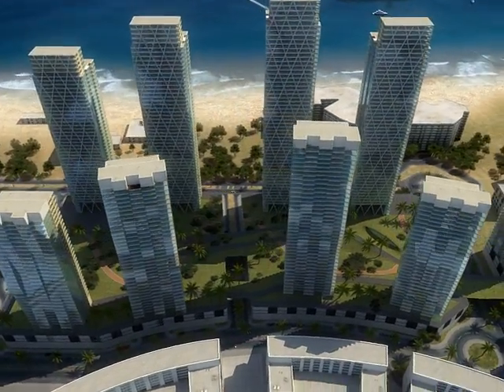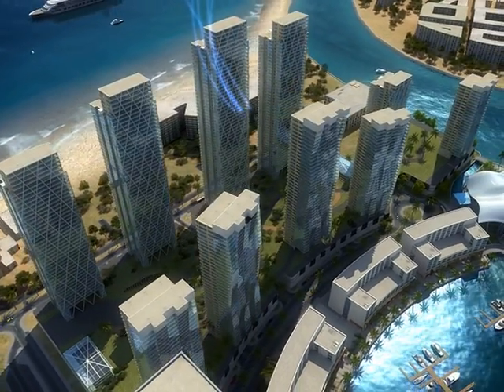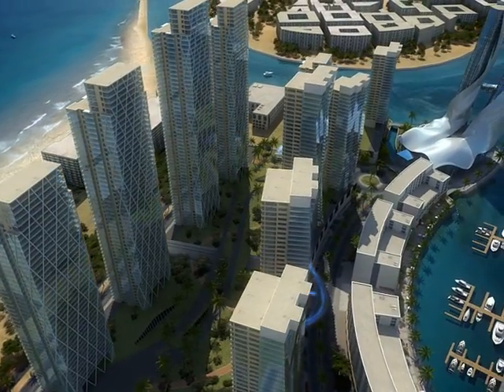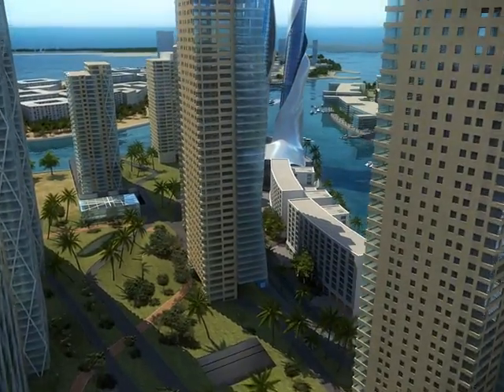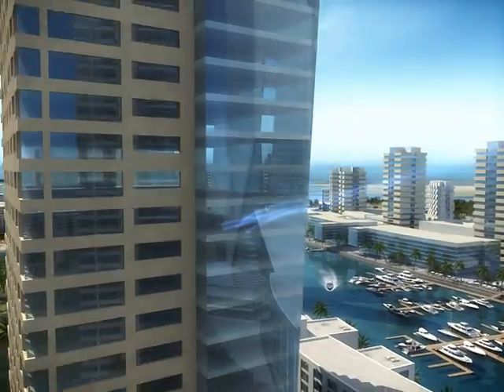Ajman Marina, a 26 hectare project by Tanmyat Group, is located in the center of the city of Ajman. Embracing the natural coastline, Ajman Marina includes a residential area that represents more than 70% of its total area and offers direct access to the retail and commercial center.